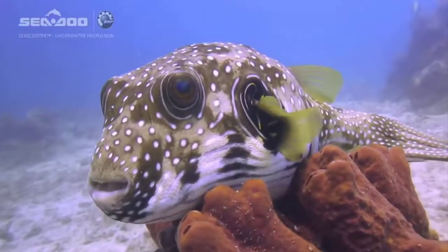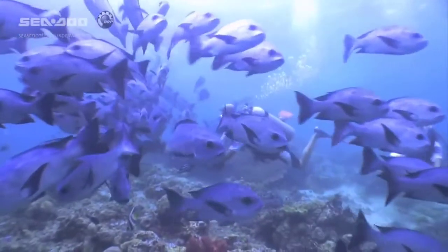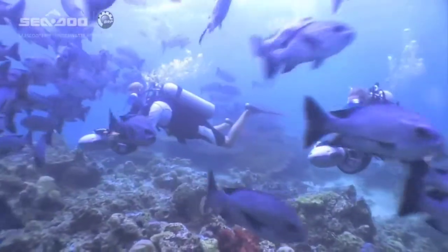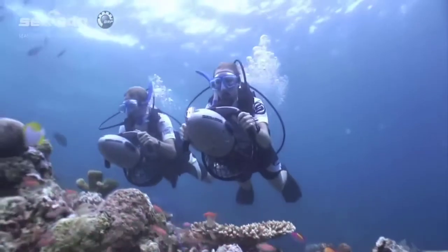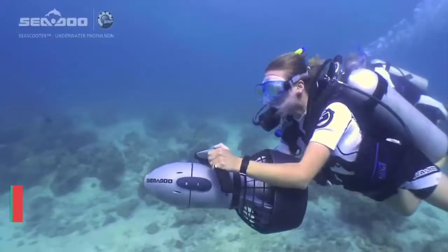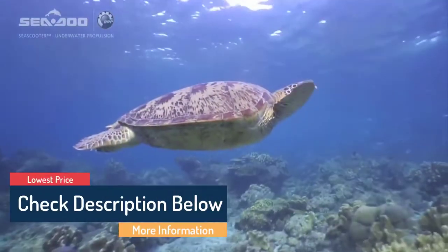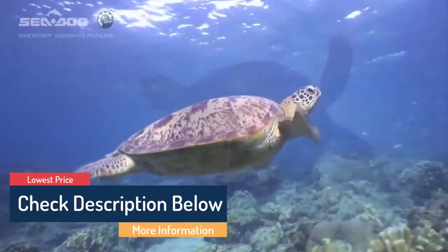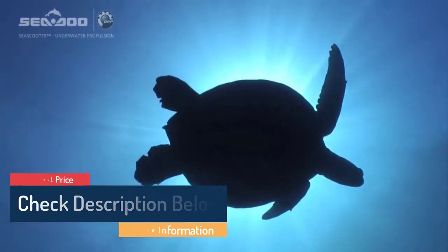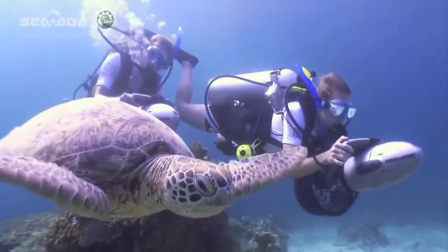Regardless of whether you're looking for the budget option or for the best of the best, we have chosen one for each category. We make this list in no particular order, so if you're interested in what sea scooter will work best for you, stay tuned. All the links about the products mentioned in this video will be in the description below, so if you want to find the best prices and more information, be sure to check them out. Now, let's get to the video.